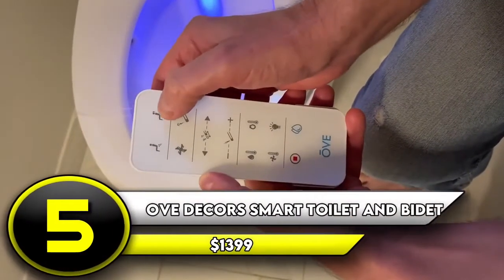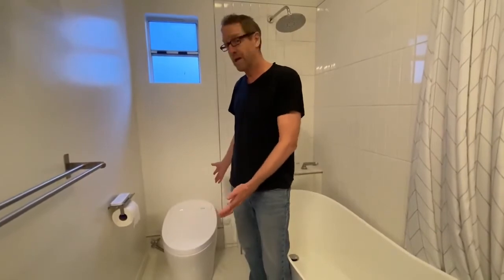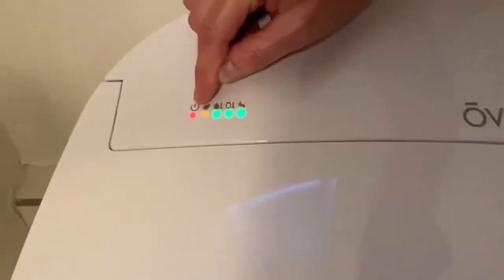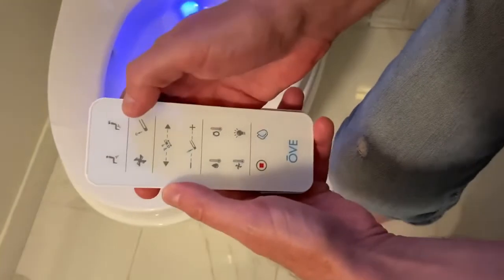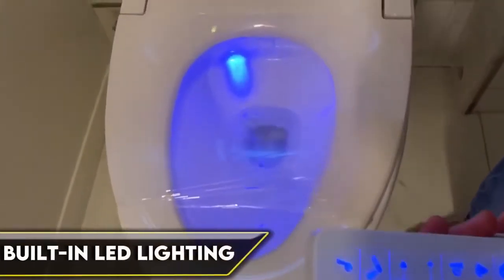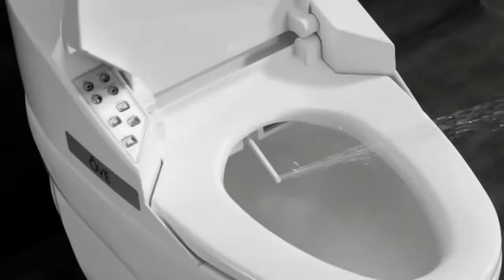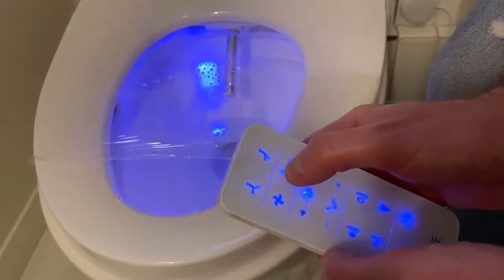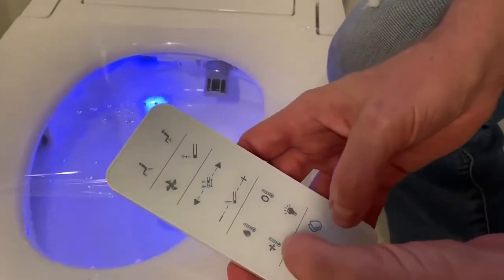Number 5: Ove Decors Smart Toilet and Bidet — $1,399. This toilet has truly earned the throne nickname. With a heated seat, bidet function with four settings, high-speed instant water heating, and a drying function, doing your business has never been more comfortable. The Ove even cleans itself when you're finished, and it has a built-in LED light for those middle-of-the-night nature calls. You can control the various functions, temperatures, and water pressure from the remote control. Reviewers note that it can be tricky to install, and at 110 lbs, it's a two-person job. The Ove does need to be hooked up to a power outlet.